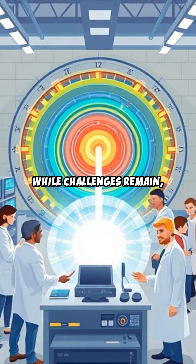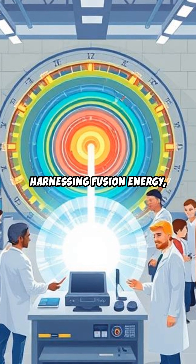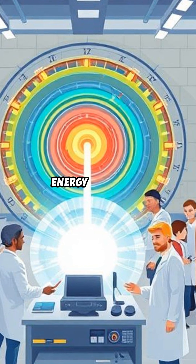While challenges remain, ongoing research and investment are bringing us closer to harnessing fusion energy, potentially revolutionizing our energy landscape.